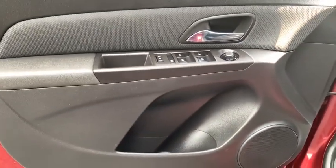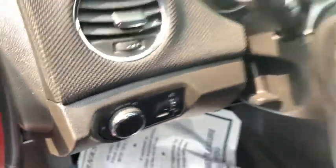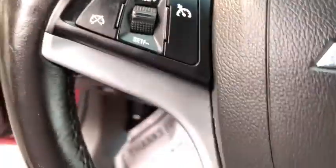Rear window defroster, trip computer, heated front driver and passenger seats, electronic stability control, Sirius satellite radio, remote keyless entry, brake assist, tachometer, panic alarm.